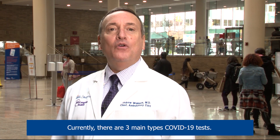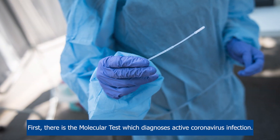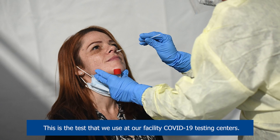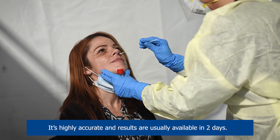Currently, there are three main types of COVID-19 tests. First, there is the molecular test, which diagnoses active coronavirus infection. This is the test we use at our facility COVID-19 testing centers. It's highly accurate and results are usually available in two days.